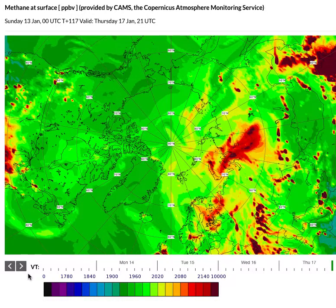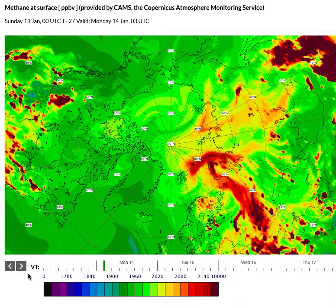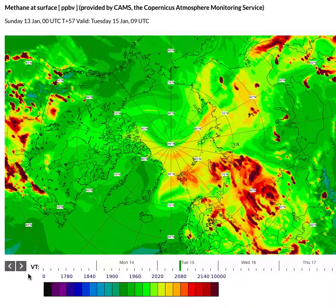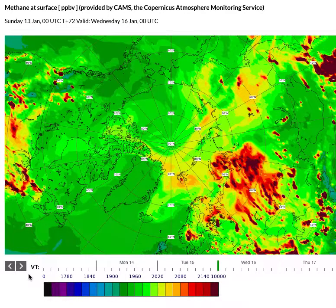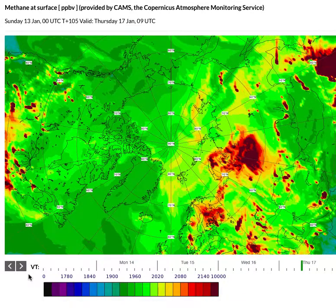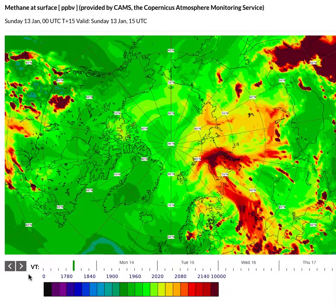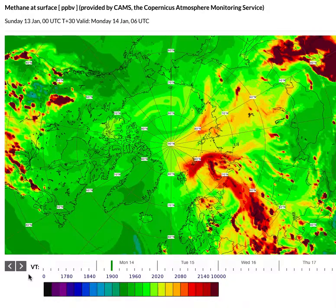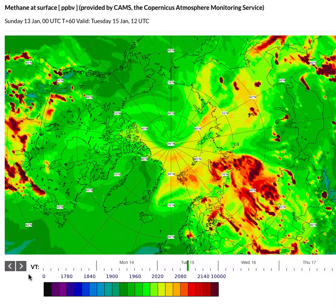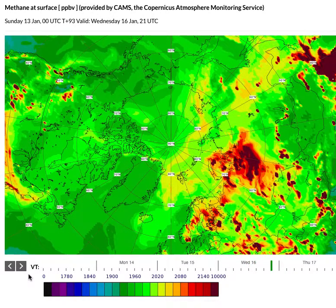This is arctic methane, going back to Sunday the 13th and up to Tuesday. If you have a look, there are huge amounts of methane coming up from Siberia and alongside Norway's Emilia and well into the Arctic.